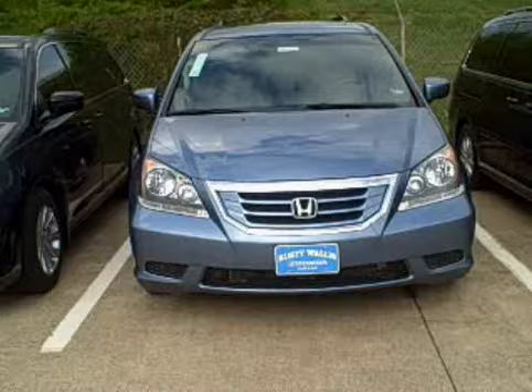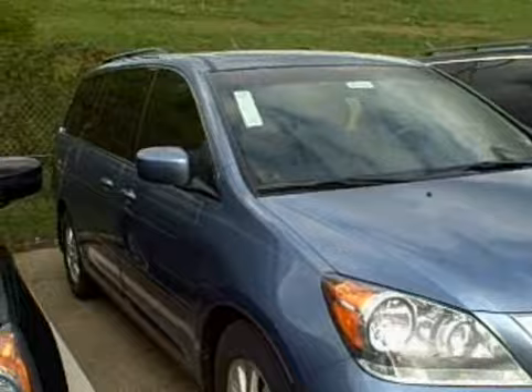This is the vehicle in Ocean Mist Metallic, one of the colors that you had asked about. We do have this vehicle in stock right now and available for you. It comes standard with a lot of standard features.